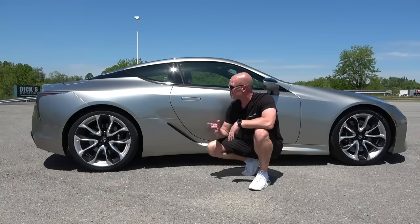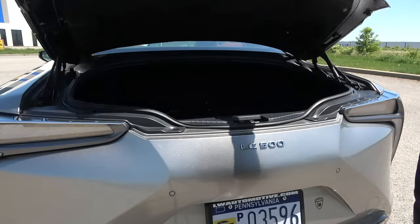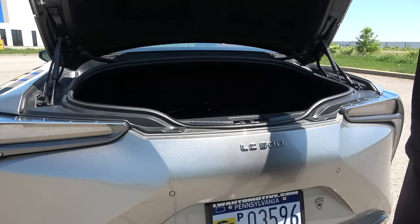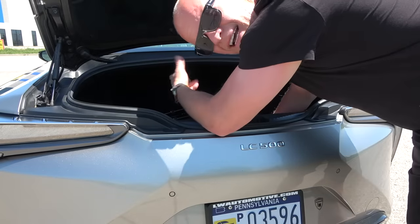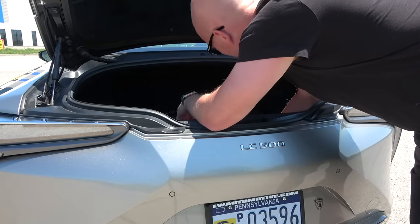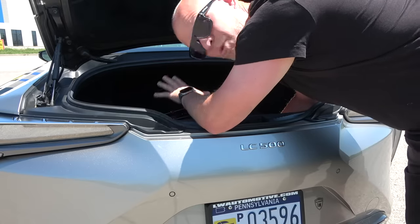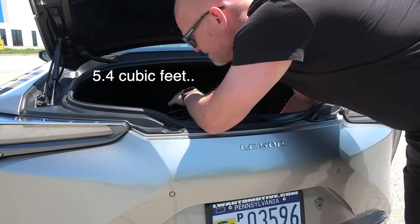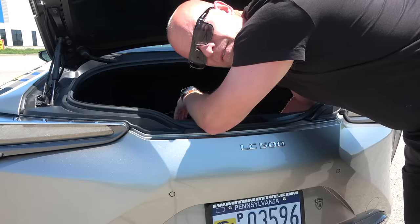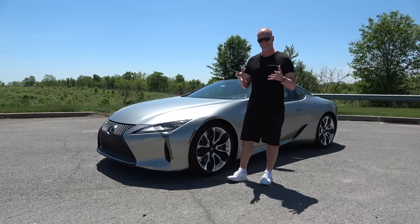In my humble opinion, its profile is definitely its best feature along with the 21-inch wheels. Now usually I do a little hopping-out-of-the-trunk segment in every one of my car reviews to demonstrate that it has good trunk space. We can't do that in the LC 500 because it has absolutely horrible trunk space — it is really, really small for a car this size. It's like supercar levels of bad cargo space.